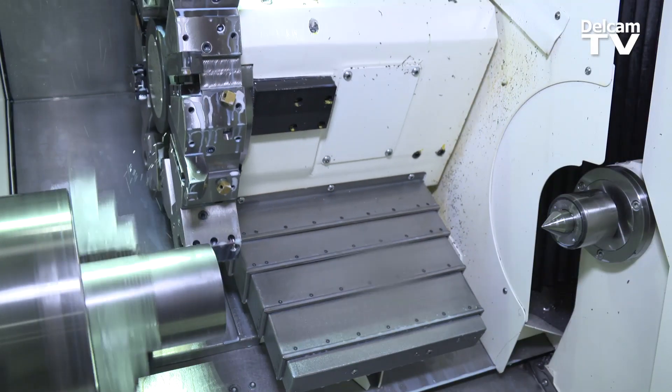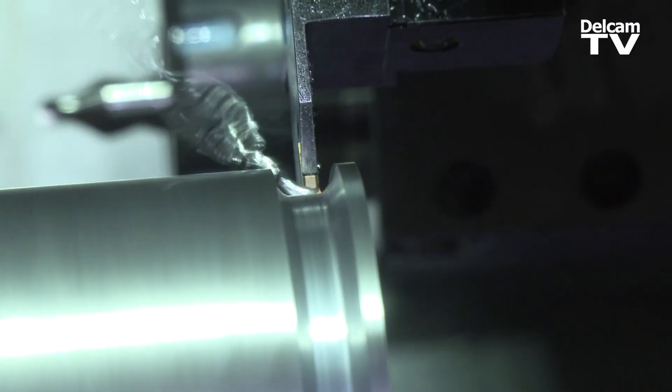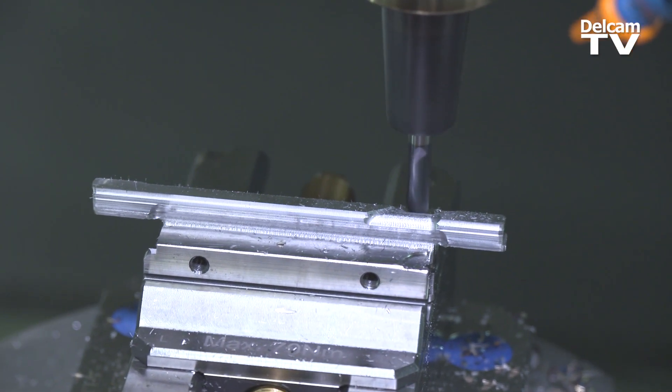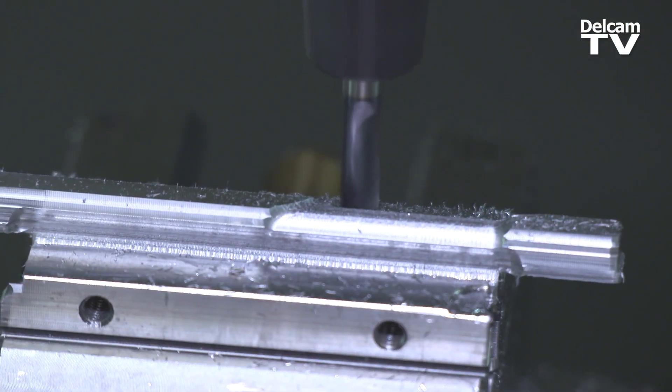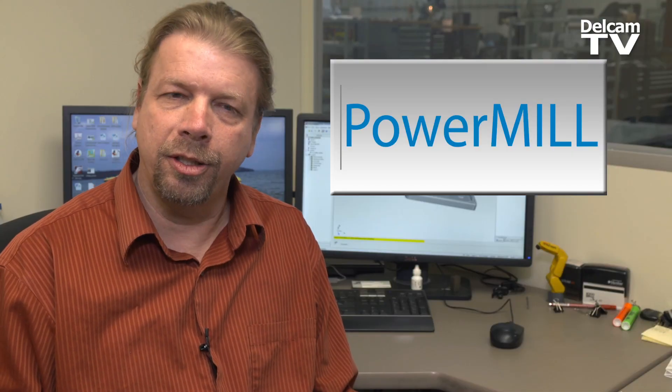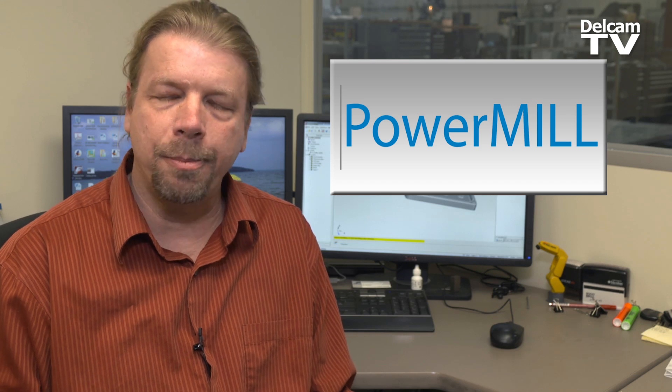DelCam's helped us expand our business because it's been affordable, and we've purchased PowerMill since then too, which was for some of the new five-axis machines we've got in. It helped us really use that machine to its fullest capability. We looked at SurfCam and MasterCam, and they just weren't as user-friendly.